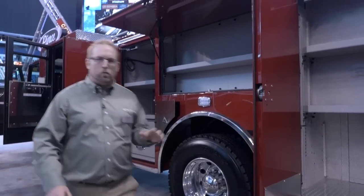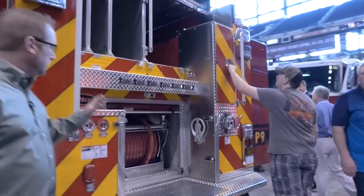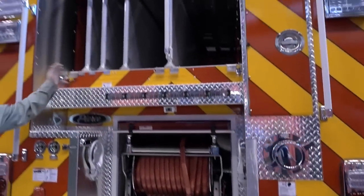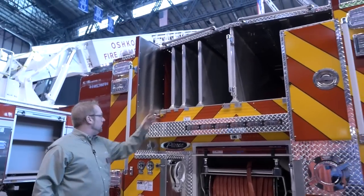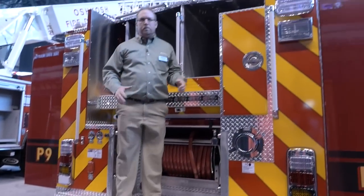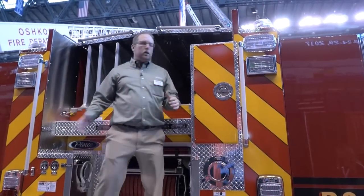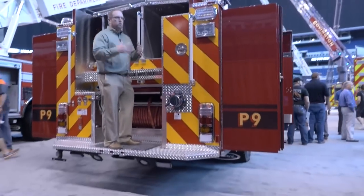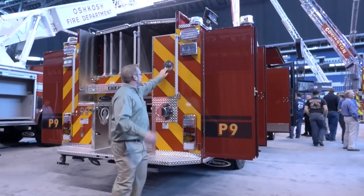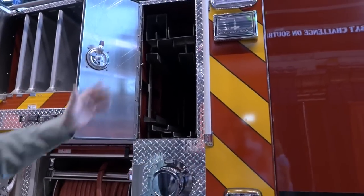I'm going to jump to the back where they spent a lot of time thinking their configuration through. You're going to look at a very clean setup. In the back, you're going to see a booster reel, low hose bed, all clearly labeled — all about functionality. Easy access to get up and down. The biggest thing here is an excellent working platform. Not only did they work on functionality, they also introduced safety. Look at the area they're going to have to load hose — they thought this truck completely through. In addition to that, ladder storage that goes completely enclosed between the tank and the body.